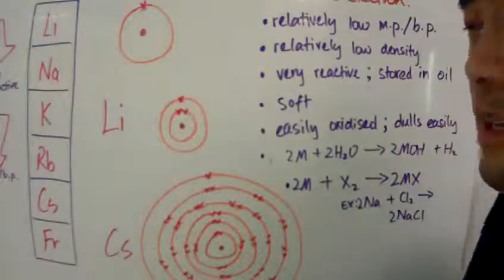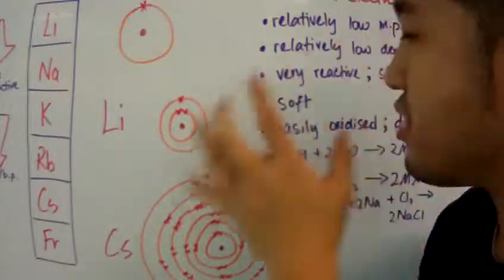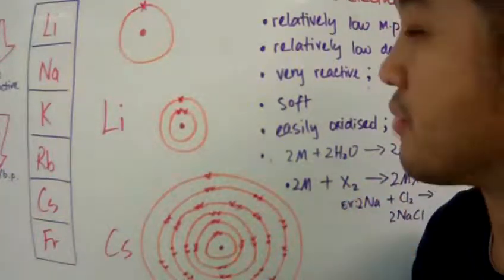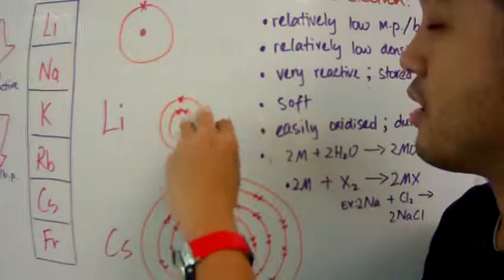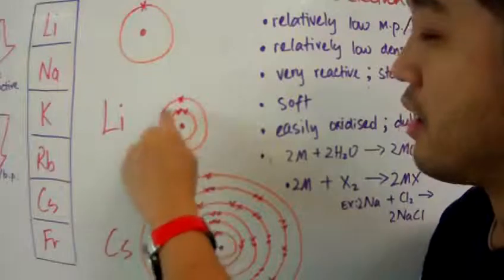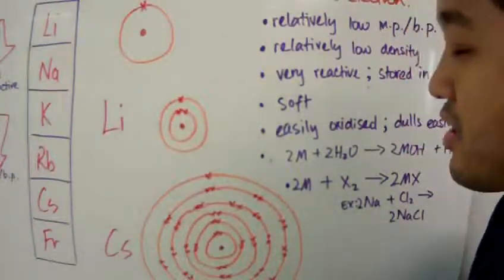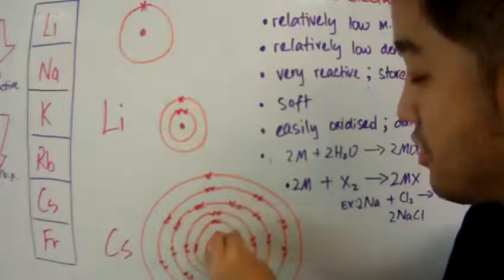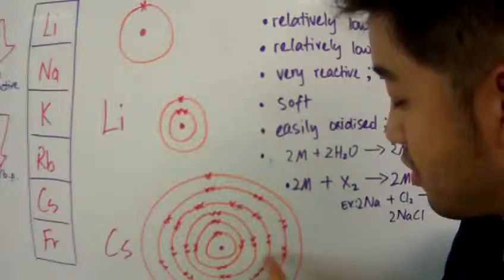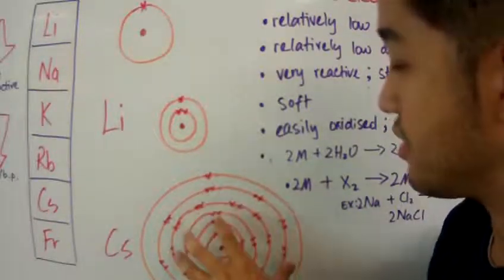Let's look at the electron structure of lithium and cesium to explain their reactivity. Lithium has one inner electron shell and one valence electron on the outer shell. Cesium, on the other hand, has a lot of inner shells — five inner electron shells — because cesium is on the sixth period, giving it six shells total.